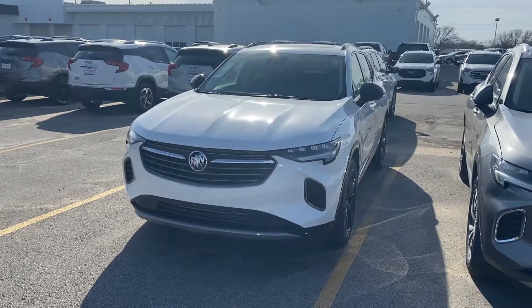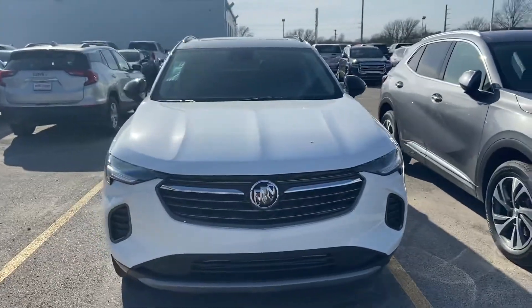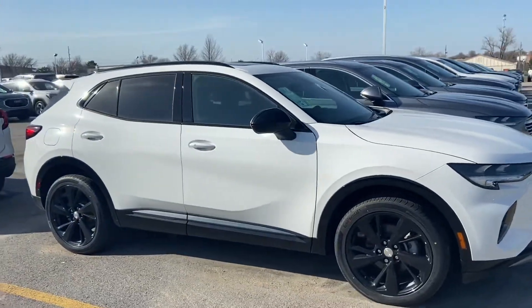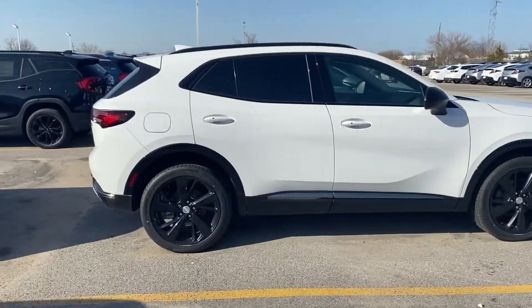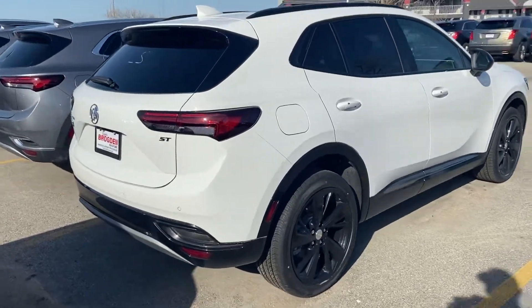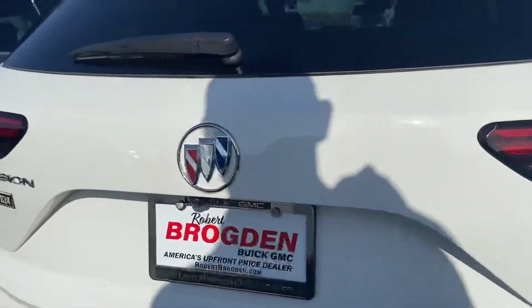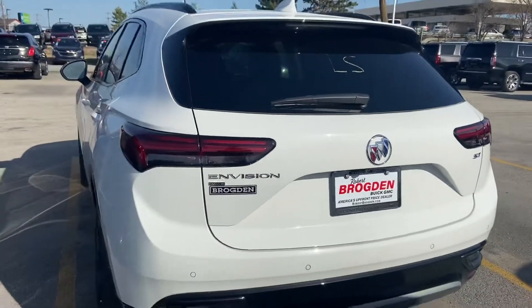Hey, what's up guys? Here's the 2021 Buick Envision Essence. The wheels have wear caps. Got your sensors down here, a camera, and to the left of the Buick emblem logo — this is all-wheel drive.